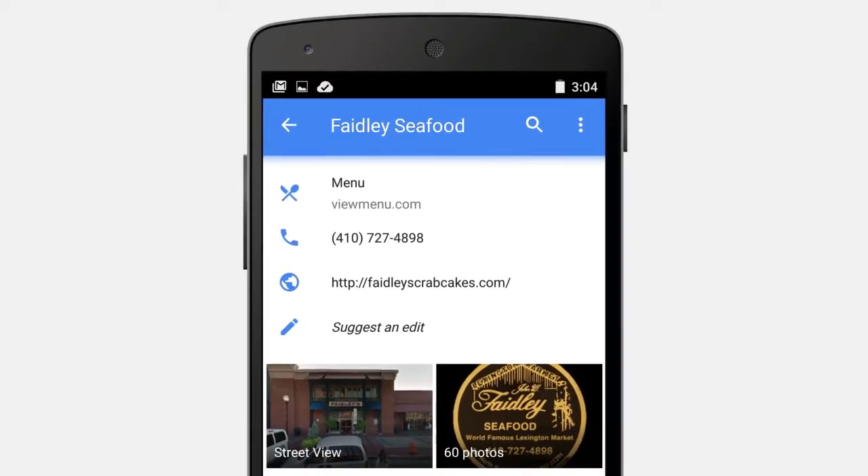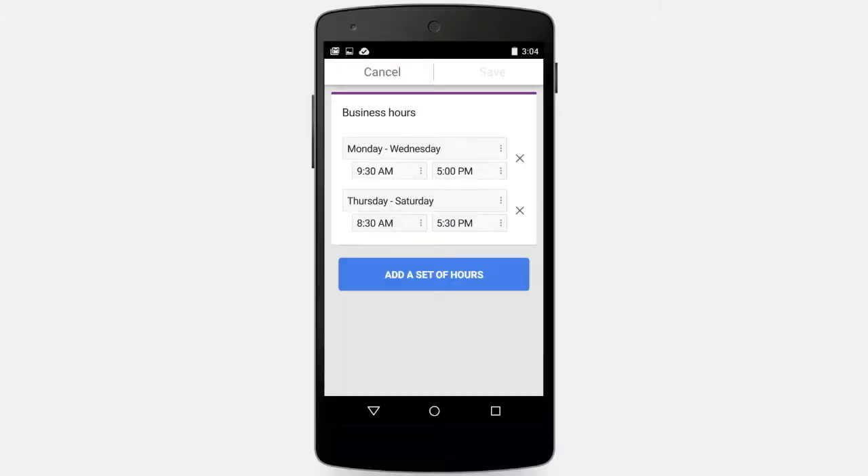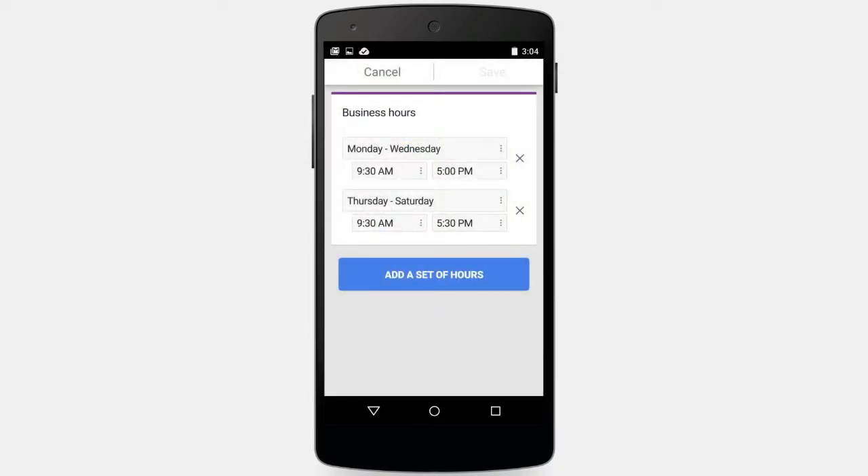And when you claim your listing, you can make sure you're showing up exactly the way you'd like. With Google My Business, you can update your info anytime, no matter where you are, so your customers always know how to reach you.